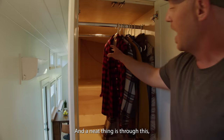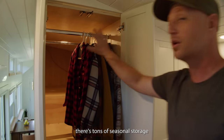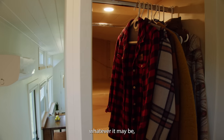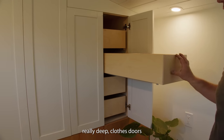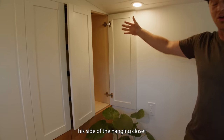Over here we have his and hers closets, hers being much larger than his. We have hanging rods, and a neat thing is through this wardrobe — we've dubbed it Narnia — there's tons of seasonal storage back there. So you pull out your winter or summer gear, whatever it may be, your less accessible stuff. His side of the hanging closet is quite a bit smaller than hers, but that's exactly how they wanted it.